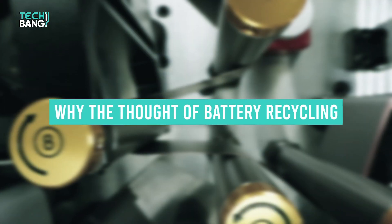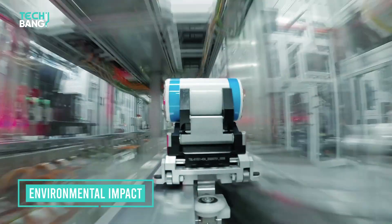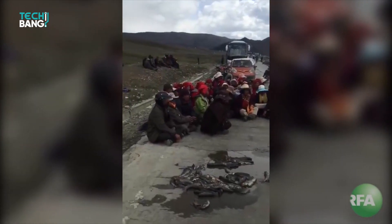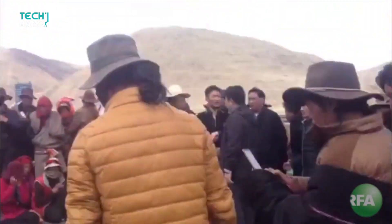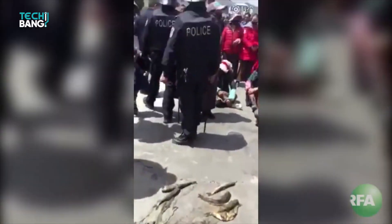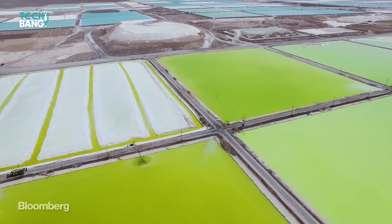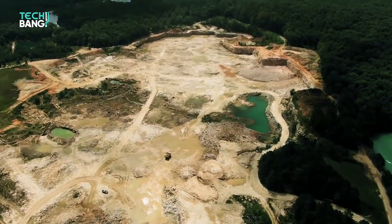Why the thought of battery recycling? Environmental impact. There have been huge problems reported from the surrounding areas of the Ganzizhou Rongda lithium mine in Tibet, as fish in the nearby Liqi River were found dead en masse following a toxic chemical leak from the mine in 2016. Chile and Australia, the largest producers of lithium, are also facing environmental effects of mining.